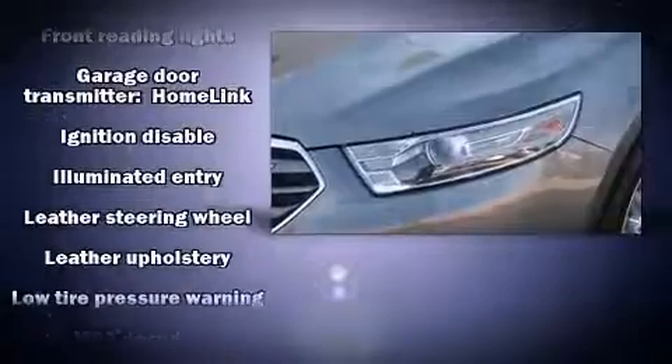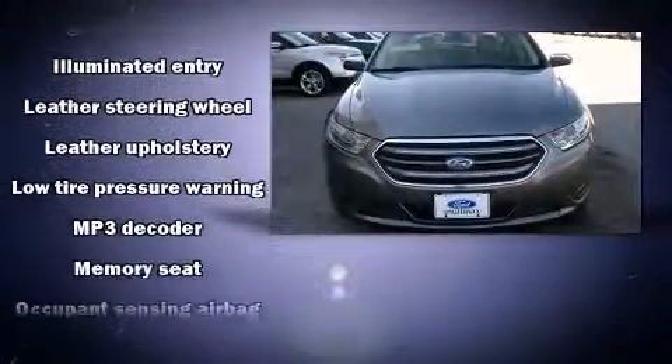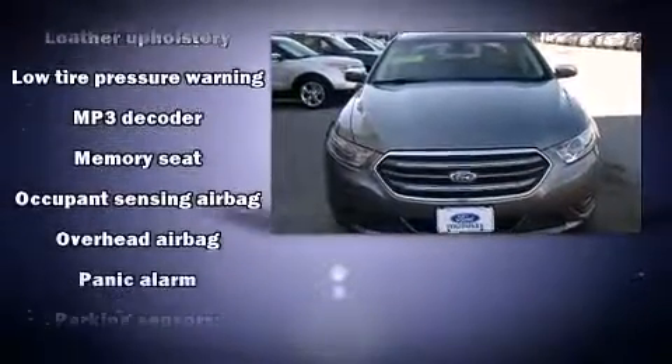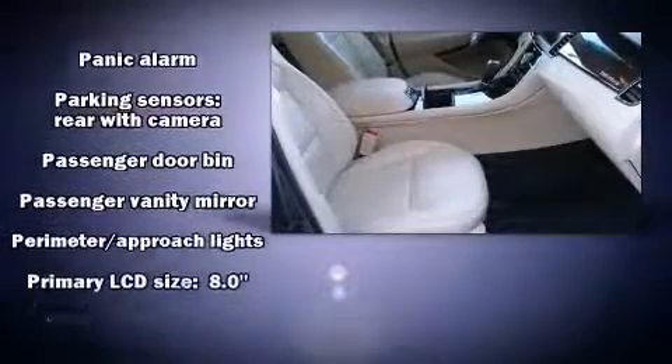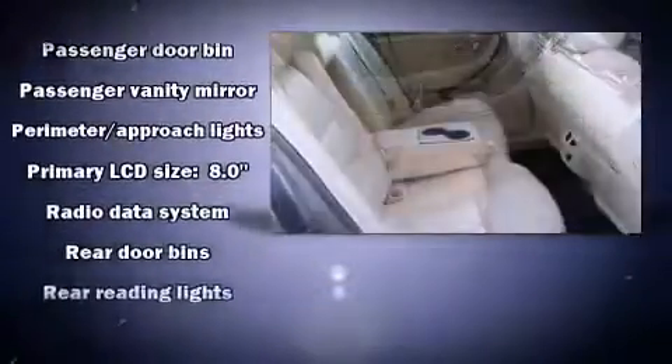This car was designed with safety in mind, allowing you to drive with even greater assurance. This vehicle has achieved certified pre-owned status by passing a comprehensive certification process, including a rigorous 169 point-by-point inspection.